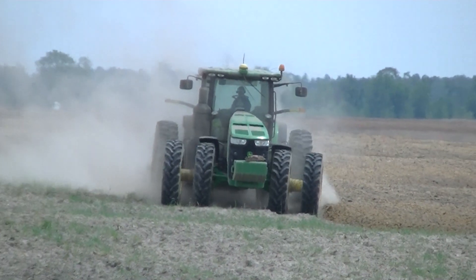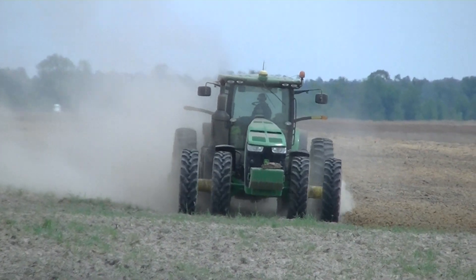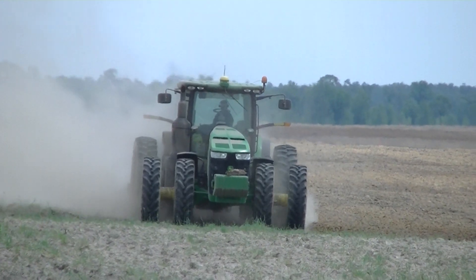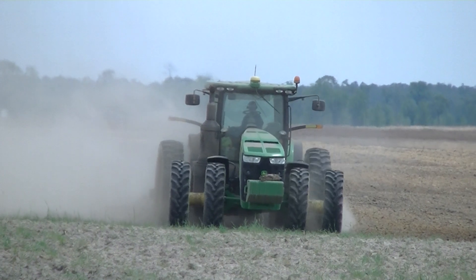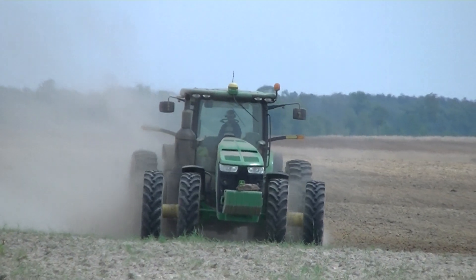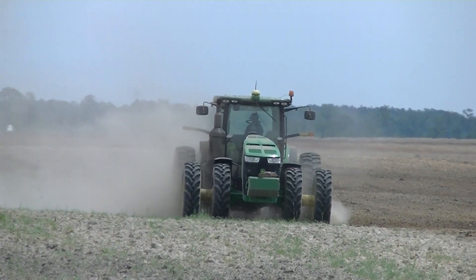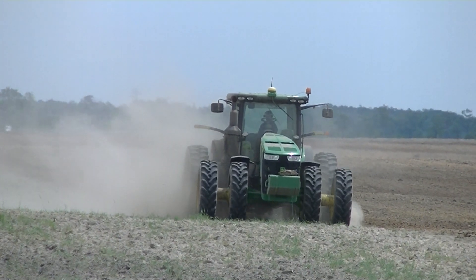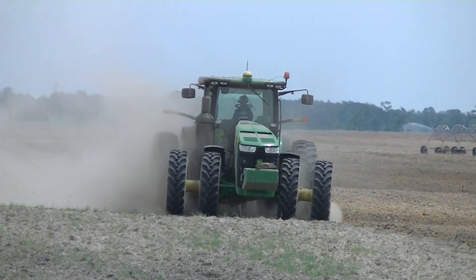No matter how good a job your contractor does on clearing this ground, you're going to find some little pieces that break off underground that are enough to trip these moldboard plows, and he's having to stop. Just on this pass I think he stopped four times to mark a stump. That makes for a long day, I know that.